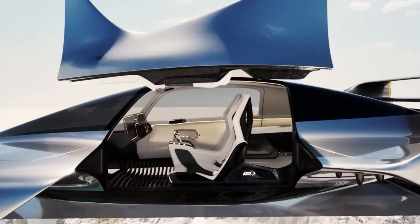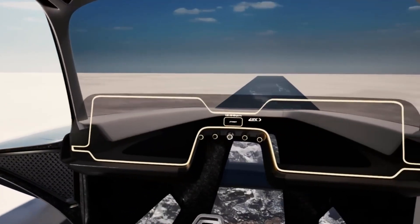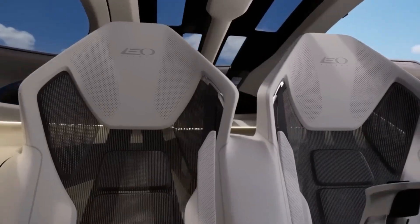The Leo Coupe breaks away from traditional aircraft design, opting instead for a look that mirrors an electric automobile more than a helicopter or airplane. Baito and Salaf aim to create a personal aerial vehicle that would feel familiar yet futuristic, emphasizing sleek aesthetics and compact dimensions.